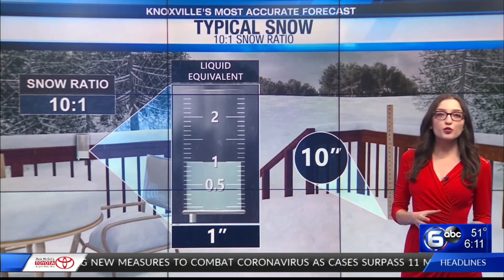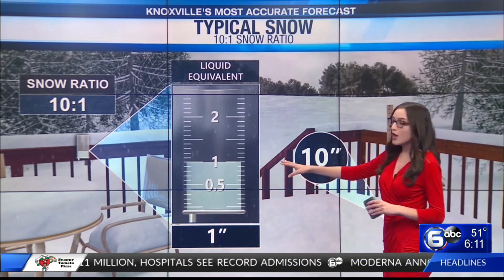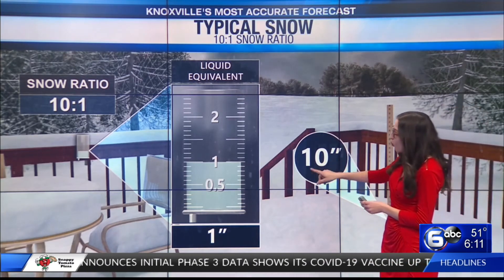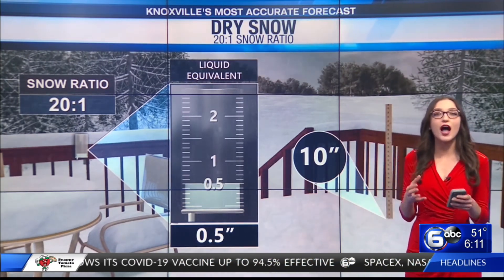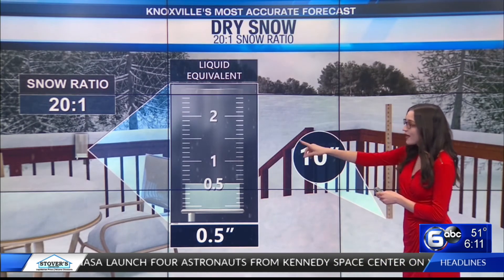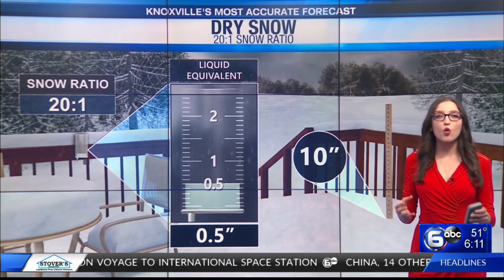Let's talk about snow ratios. Our typical snow ratio used in forecasting is what we call a 10 to 1 snow ratio. Essentially, that means if it snows 10 inches, if you were to melt all the water in the snow, you'd get about one inch of liquid. Now compare this to a very dry snow — this happens when we have a 20 to 1 snow ratio. So it snows 10 inches, but because the ratio is 20 to 1, we only squeeze out about a half an inch of liquid water.